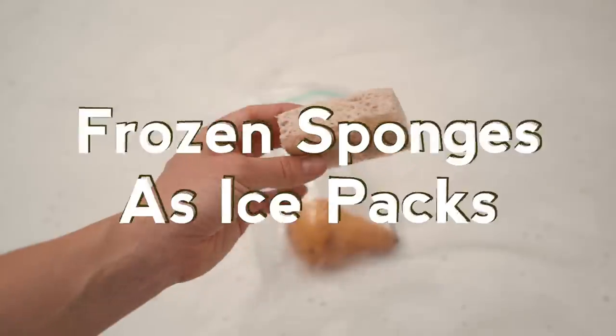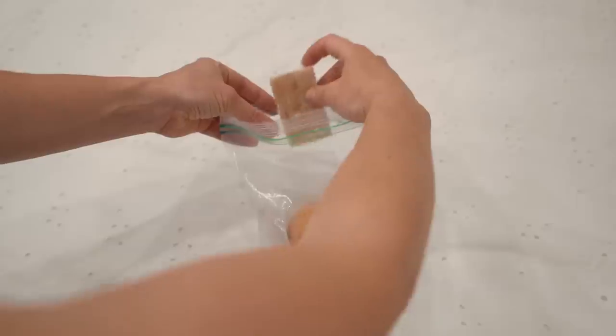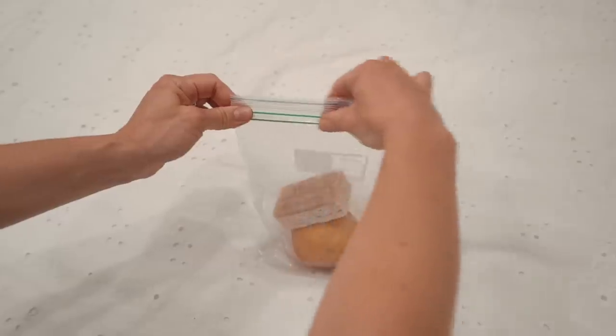Frozen sponges are a great way to keep your snacks for the plane cold and get through security with flying colors.